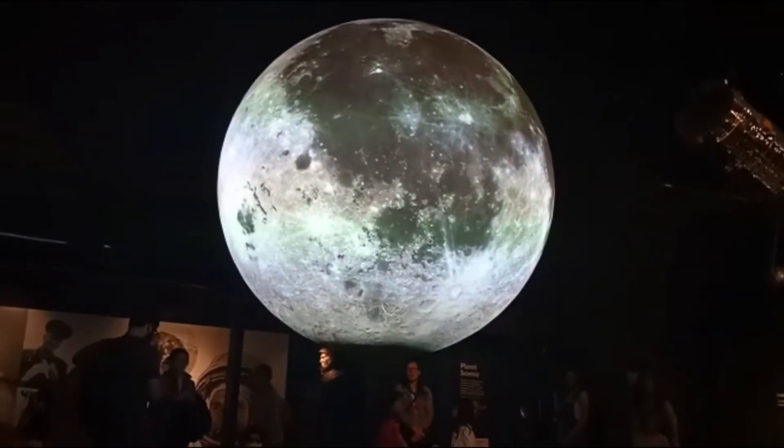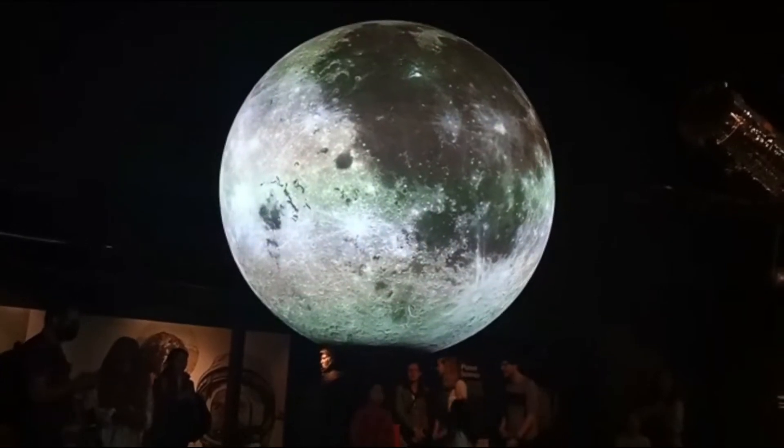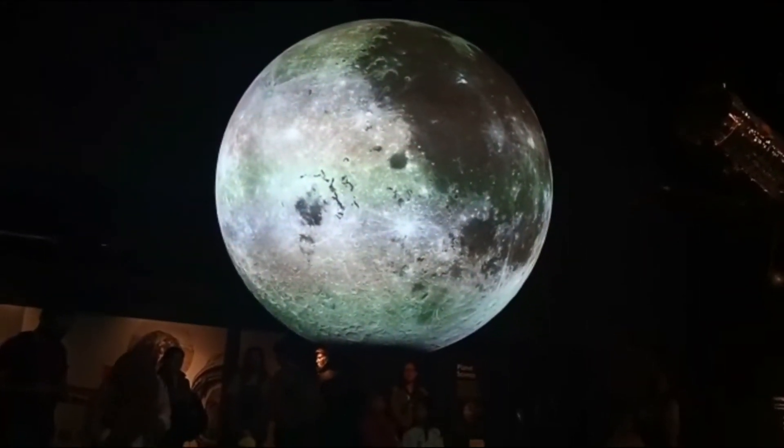Areas you can see are vast flat plains called Maria, from the Latin word for sea. You saw the dark shadows and thought that they were vast expanses of water.